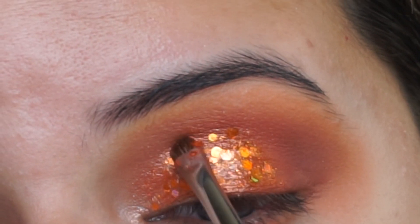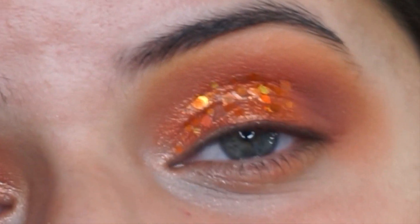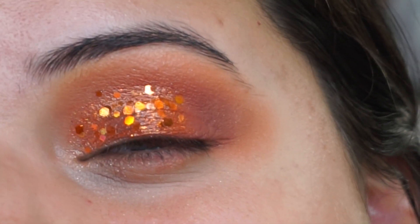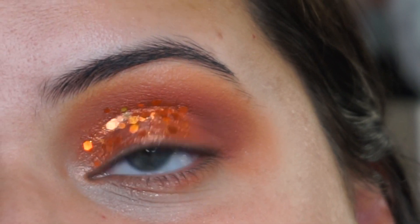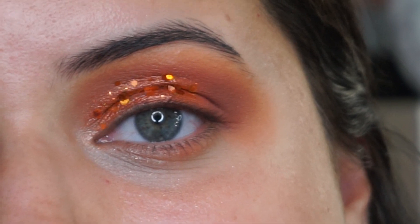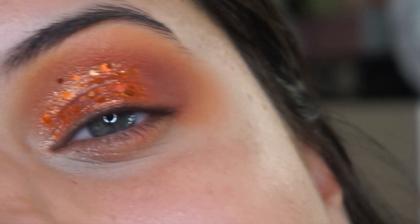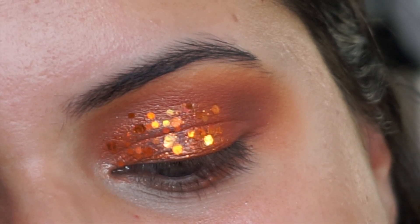How pretty is this glitter, guys? Again, this is from Sasha's Vanity — it's called Pumpkin Eater. It's so beautiful — a really pretty burnt orange chunky glitter. Do you see that? This glitter is so beautiful. I haven't used glitter in so long. Do you see when I open my eyes? These hooded lids just play me — but oh, it's so beautiful.